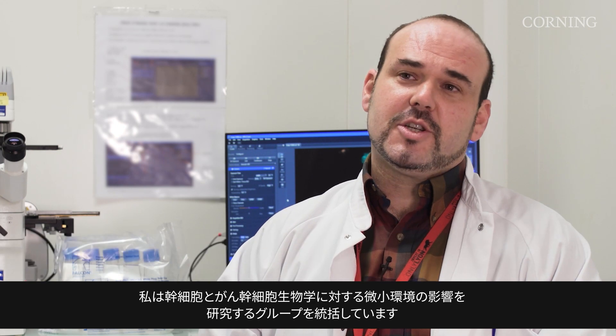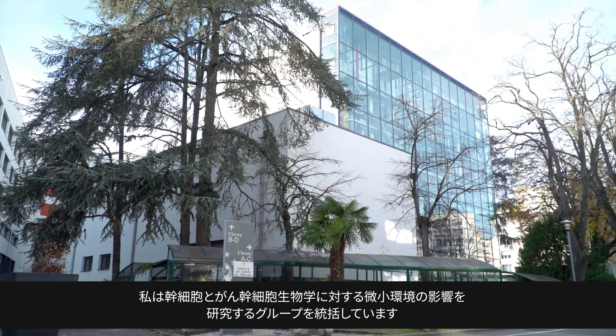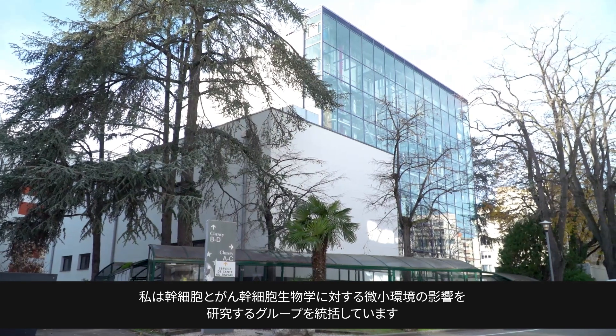My name is Nicolas Aznau and I am a permanent CNRS researcher at the Cancer Research Centre of Lyon in France, and I manage a research group studying the impact of the microenvironment on stem cells and cancer stem cells biology.